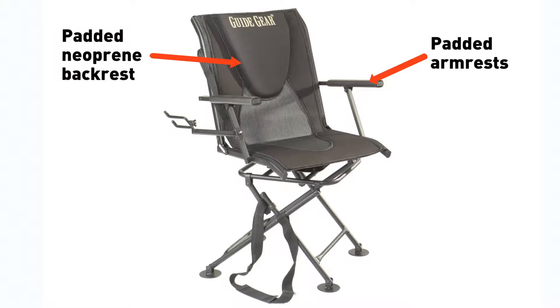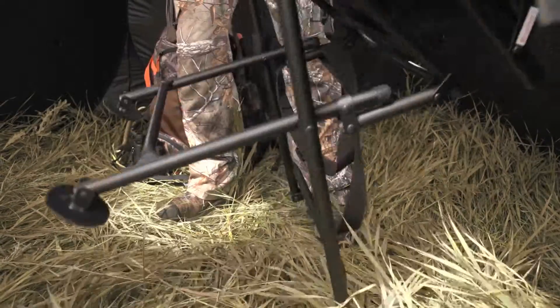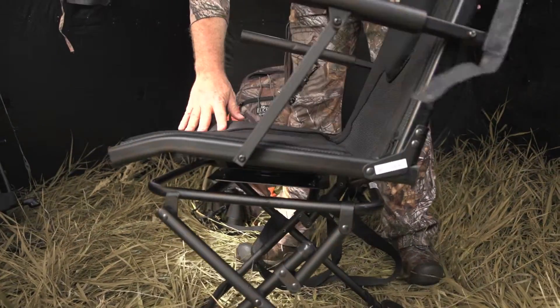Padded backrest, arms, and seat contour to your body to evenly distribute your weight. These wide duck-style feet won't sink into the ground.